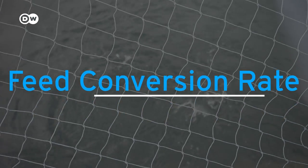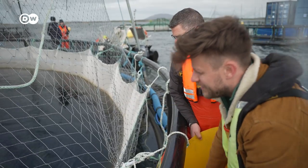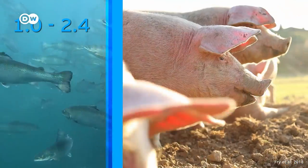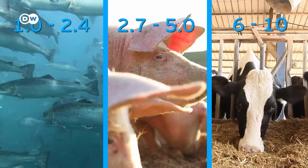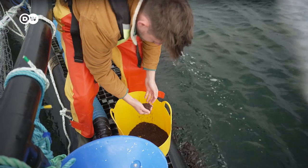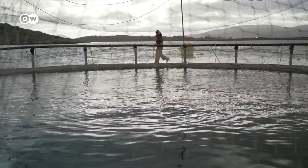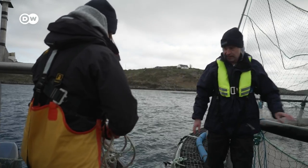Then you can look at how efficiently you're using the feed. There's the so-called feed conversion rate — short FCR — to measure that. It determines how much feed is converted into live weight by animals. Farm fish are pretty good at this: their FCR is between 1 and 2.4. For pork it's up to 5, and for beef it's up to 10. So farmed fish need less feed to gain weight, because they are cold-blooded — they don't need as much energy to run their overall system, so they can devote more of their feed to growing. Getting a low FCR has a lot to do with finding the perfect feed composition, which can reduce the fish's environmental impact by as much as 24%.